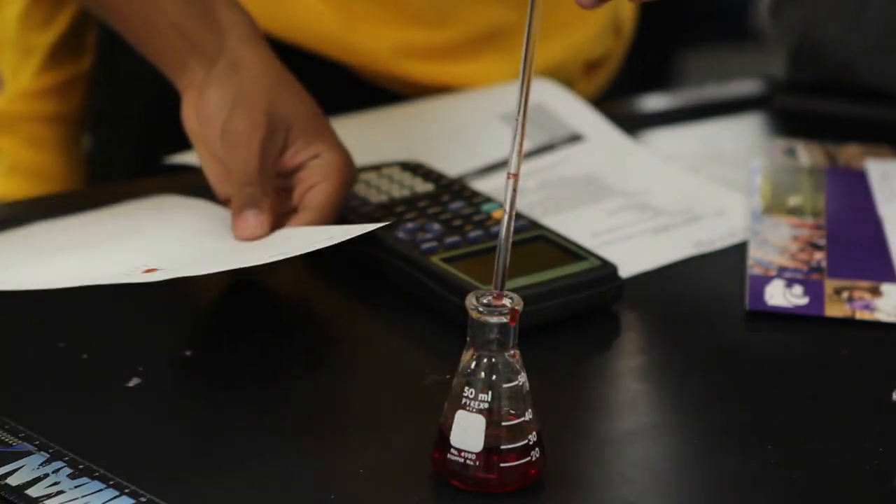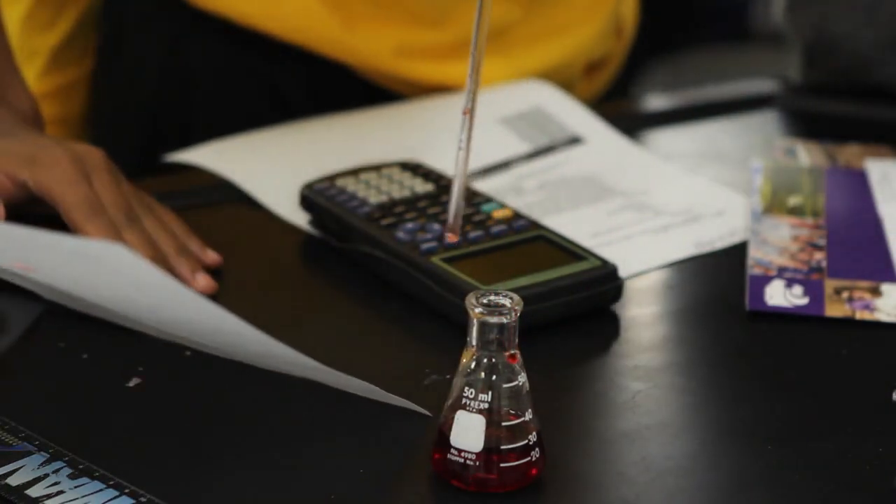Many students have heard about forensic science, but what really goes on in that classroom? Forensic science is the application of science to criminal justice. It's looking at evidence collected from a crime and analyzing it to prove one's guilt or innocence.